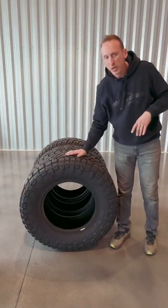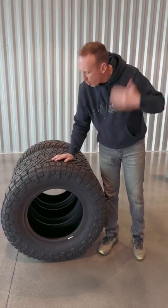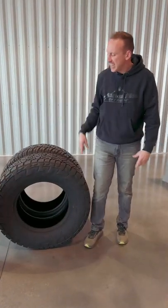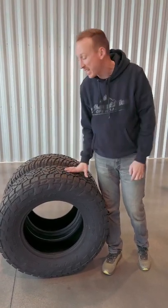Check out the Nitto Ridge Grappler. If you're going to be on the trail a little bit more, this is slightly more aggressive and does a wonderful job. If you're looking for its less aggressive cousin, the Nitto Recon Grappler is your tire.